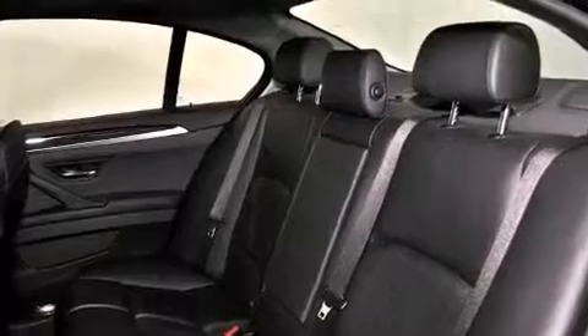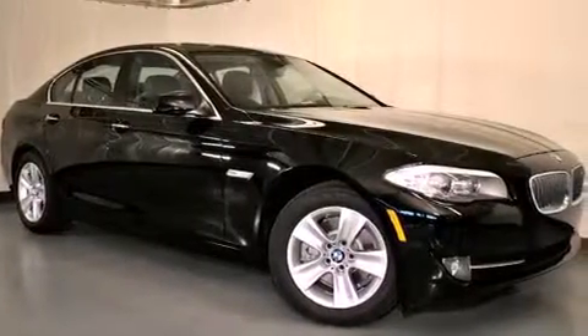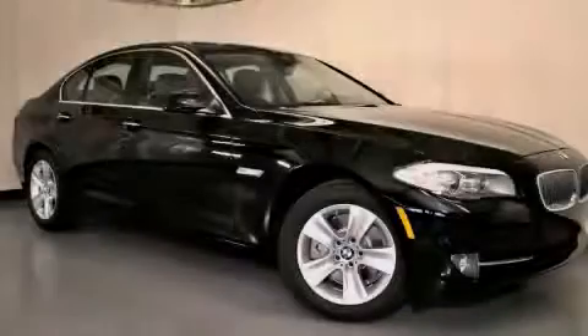With an EPA estimated rating of 34 miles per gallon on the highway, this vehicle pays off in the long run. Stop by today and test drive this vehicle for yourself.